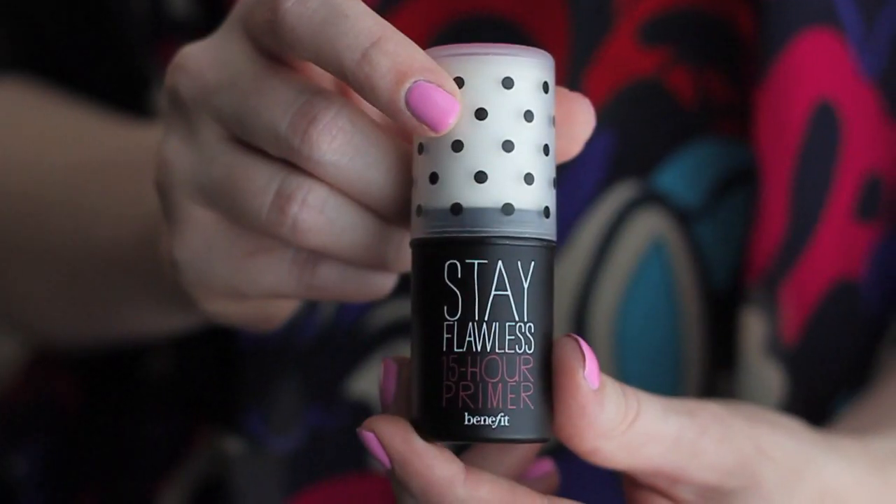The main chunk of my July favorites video is going to be base products, specifically base product combinations that worked out really well for me. The first is a primer plus BB cream combo. The primer is the Benefit Stay Flawless 15-hour primer, which is a stick primer. You don't need a lot of product — just lightly apply it and blend with your fingers, then go in with your foundation or tinted moisturizer. This primer is good at locking in whatever foundation you're using so it doesn't disappear or sweat off.